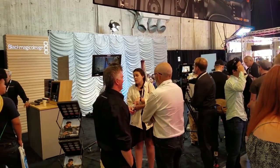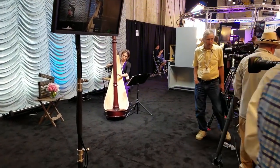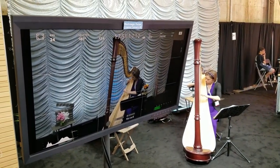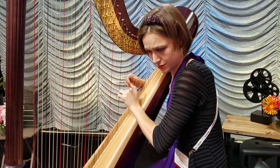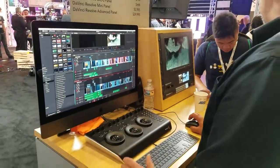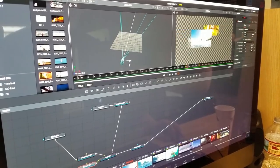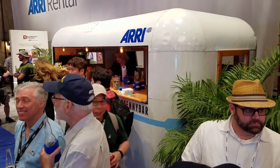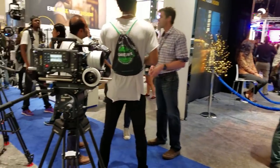Blackmagic had a really classy booth. There was a live musician strumming on a harp that you could focus on while testing their assortment of cameras. They also had stands set up to showcase the new DaVinci Resolve 15. Resolve has become an impressive post-production tool — not only can you do cutting and color correction, you can now also handle compositing, 3D effects, tracking, and even sound mixing. Over at the Aerie booth, they had a little trailer set up serving beverages and the amazing camera hardware you come to expect from Aerie.